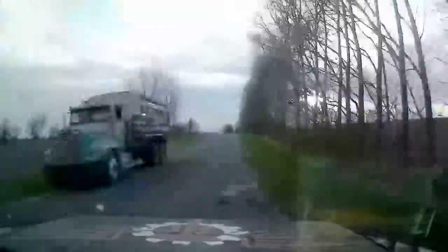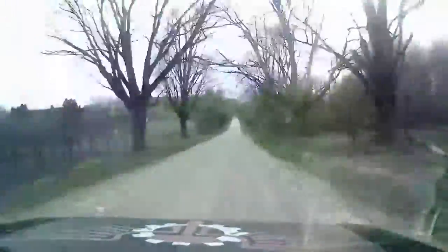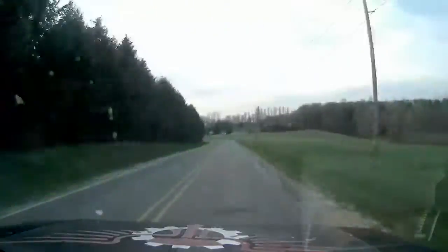Nice smooth road. Oh, what's that? Hey truck! This is where the lug nut law applies — anything that has more lug nuts than you do, get out of its way.